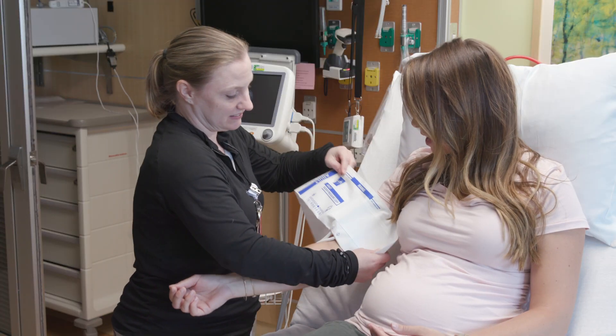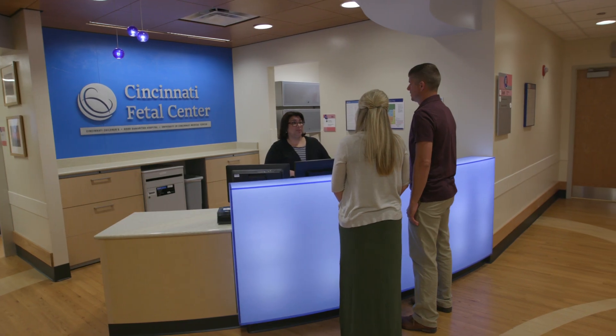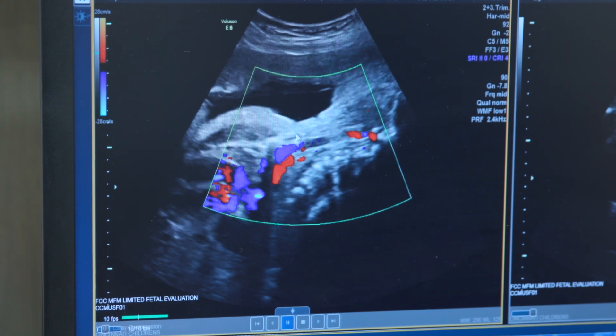The Cincinnati Fetal Center is a collaboration among Cincinnati Children's, Good Samaritan Hospital, and the University of Cincinnati Medical Center. The Fetal Center is one of only a few sites in the U.S. to be testing a new treatment for the most severe cases of CDH.